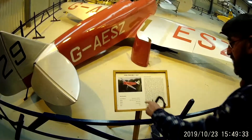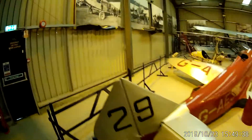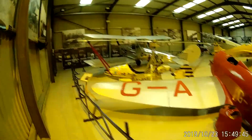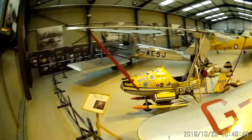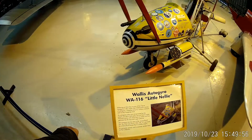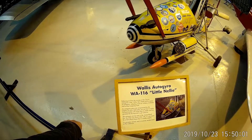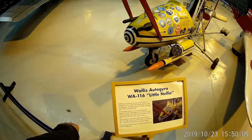Yeah, water-cooled Cardin Ford. It does 112 miles an hour. Here's Little Nelly. It came out of Wallis years ago and all these water gyroplanes are stored in the hangar at the back. It was used — it flies in 'You Only Live Twice.'